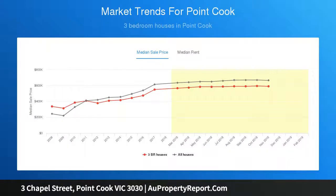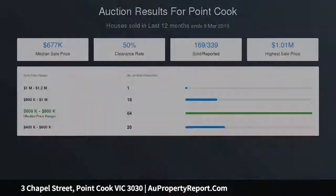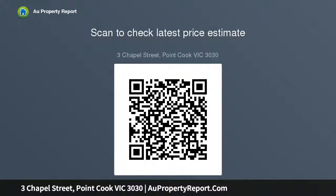Spacious open plan living areas with a light-filled, generous kitchen with stainless steel appliances including dishwasher, central island bench, plus ample workspace and storage including pantry, and an adjoining living and dining area.